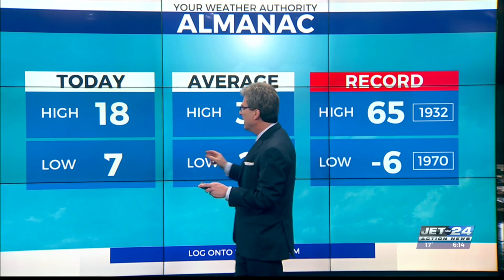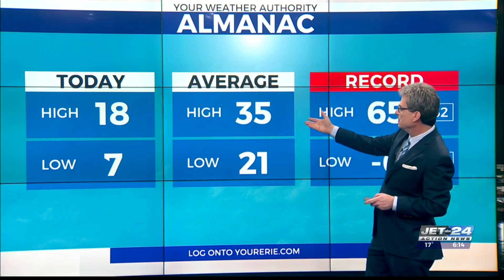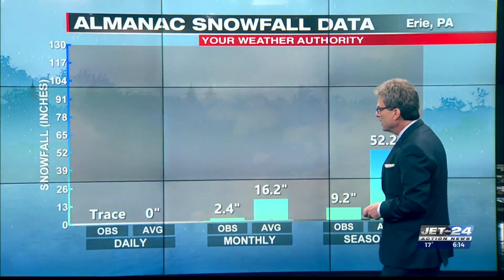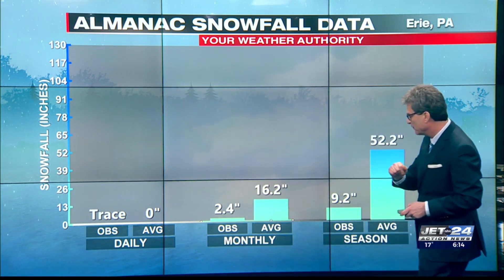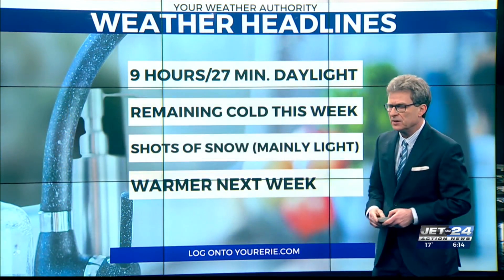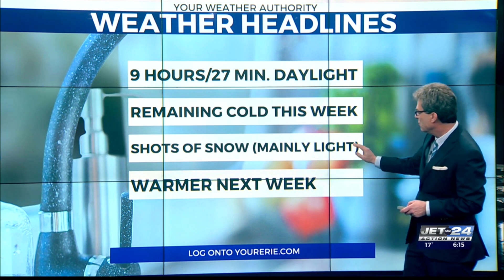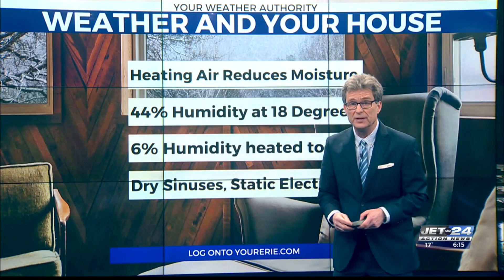Let's just talk temps for now. 18 and 7. So your temperature is some 14 to 17 degrees below normal. Trace of snow at Erie International Airport. Only 2.4 inches so far this month, and only 9.2 for the season — obviously well below normal. So the cold stays with us this week. We get shots of snow, mainly on the light side. And next week temperatures actually get above freezing.